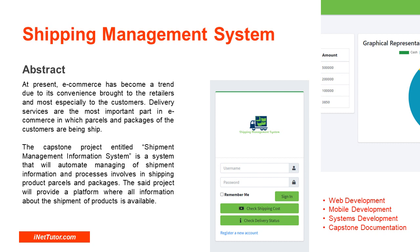The capstone project entitled Shipment Management Information System is a system that will automate the managing of shipment information and processes involved in shipping product parcels and packages. The said project will provide a platform where all information about the shipment of products is available.